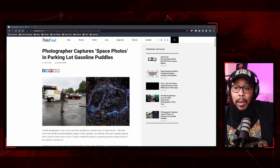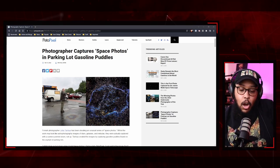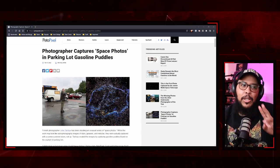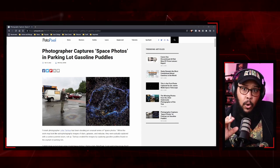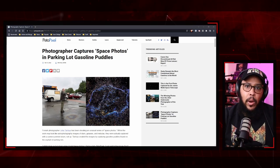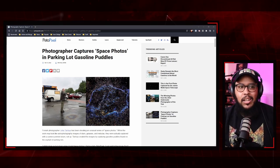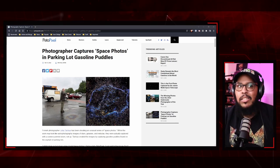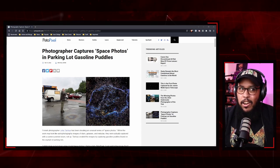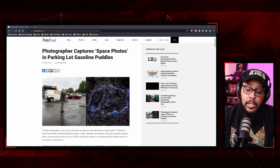Since around 2005, he started creating these types of space photos. There's an actual term for doing space photography of stars — it's called astrophotography. He's been creating this type of photography since 2005, and the way he does it is quite unorthodox. Just to be clear, he's not actually in space.